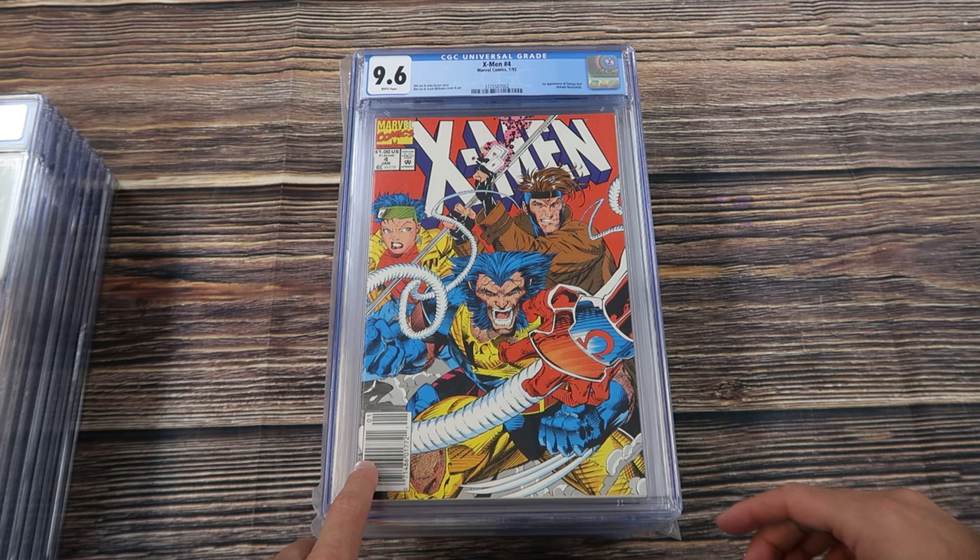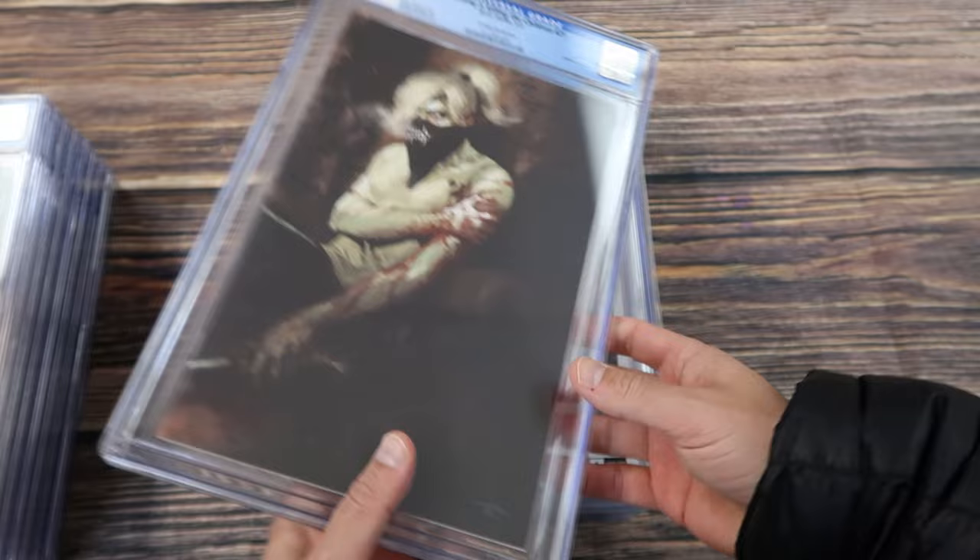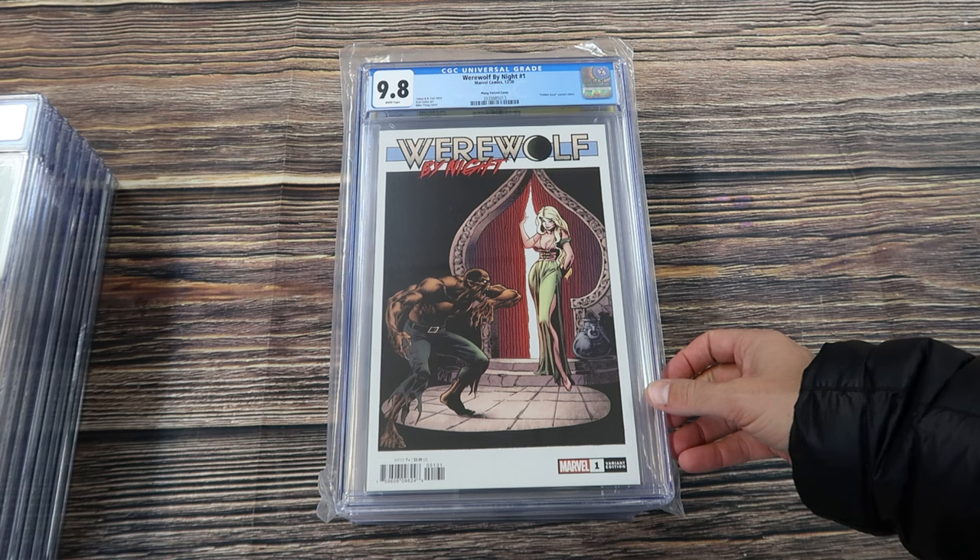Something's Killing the Children number one, a fourth print in a 9.8. X-Men 4, 9.6 newsstand edition, first appearance of Omega Red. Something's Killing the Children 21 — the 1-in-100 Gabriel Del'Otto virgin wraparound cover — beautiful cover. Werewolf by Night number one, this is the Mike Ploog hidden gem variant cover — the splash page from Werewolf by Night number one from the 70s used as a cover for a 1-in-100 incentive variant for the first appearance of Jake Gomez as the Werewolf by Night.